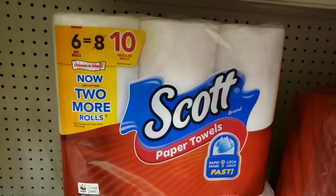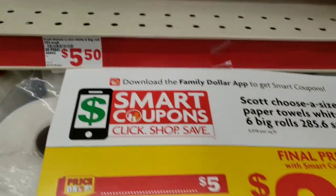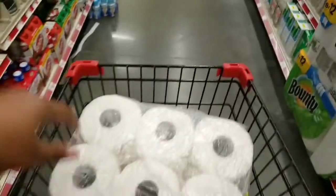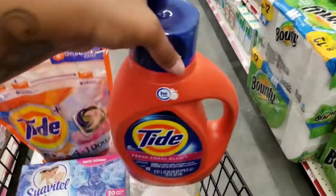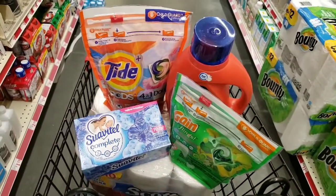This last item has a $1.50 digital coupon, and this will complete my five off twenty-five. So I have the Scott paper towels, the Suavitel, the Tide pods, the Tide liquid, the Gain pods, and the Clorox — stay tuned for the total!